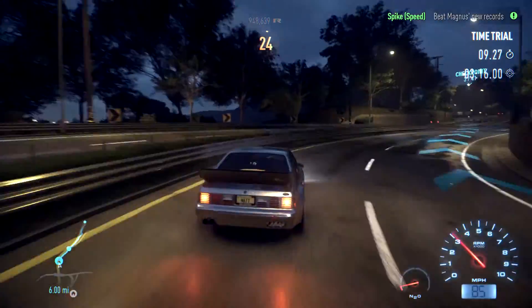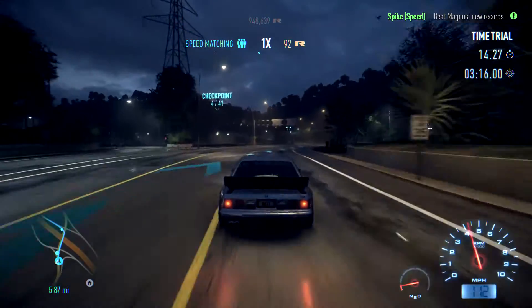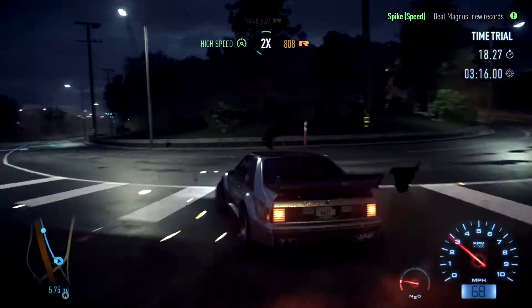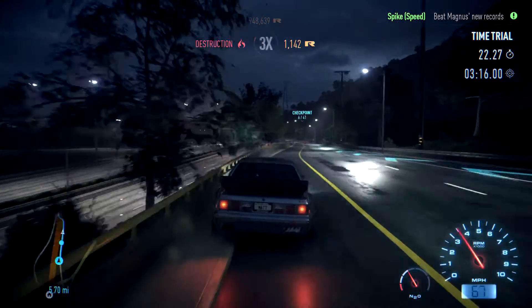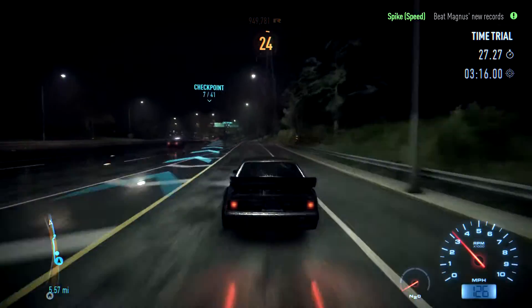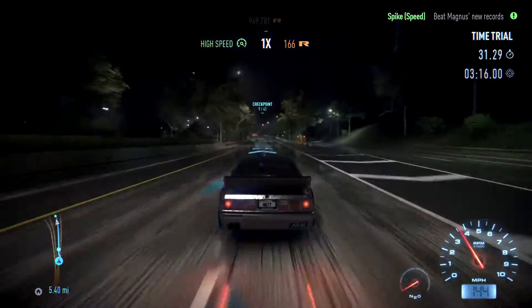Whoa, this thing. Very understeering. Turn! Turn! God damn it. This thing's fucking horrible. Maybe all that power wasn't such a good idea in a car that's 25 years old.